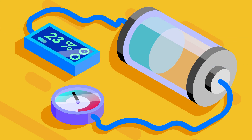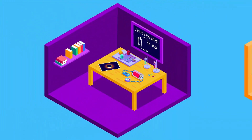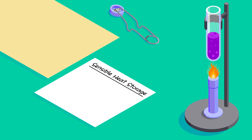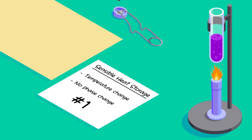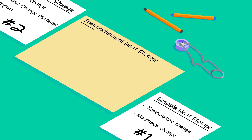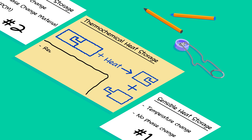From here on forward, a thermal energy storage system will be referred to as a thermal battery. There are three main thermal energy storage types: sensible heat storage, dealing with a mild increase or decrease in the temperature of a storage material; latent heat storage, which involves the phase change of a storage material; and thermochemical energy storage, where a reversible chemical reaction with high energy involved is used to store energy.